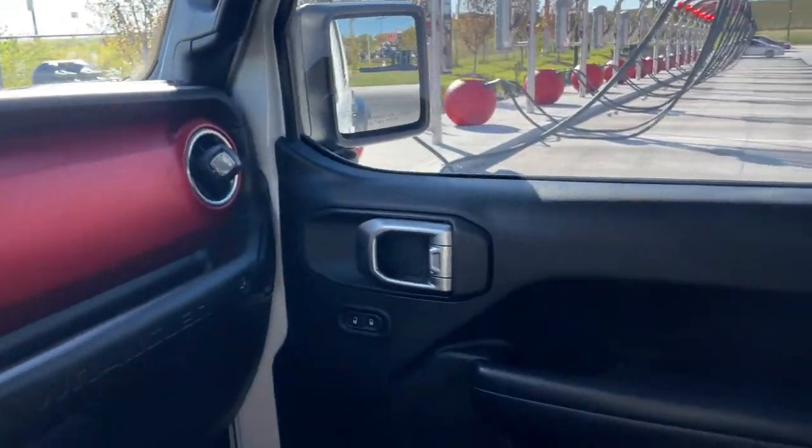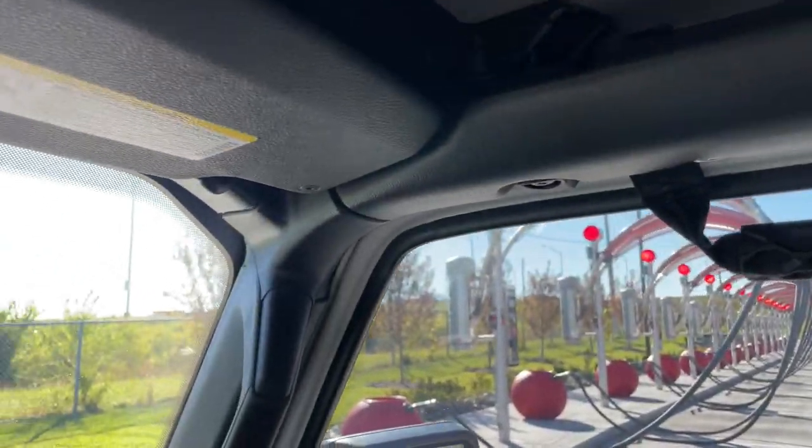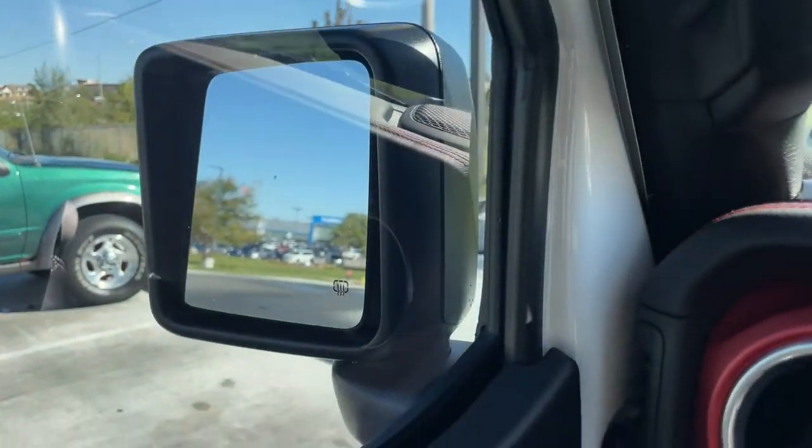We just came out of the car wash. I'm looking around, I don't see any water. These Sunriders — at least mine is not leaking. So hopefully that answers your questions: do Sunriders leak when you go through the car wash? Mine did not.